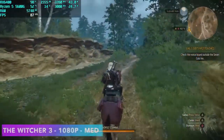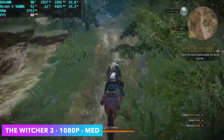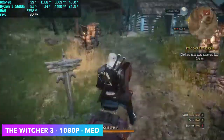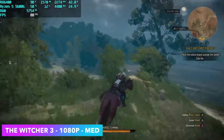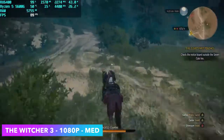Checking out The Witcher 3 at 1080p medium settings with no Hairworks whatsoever — on lower-end cards Hairworks definitely kills performance. But with it set up like this the game still looks absolutely amazing and we're getting an average of 84 fps. You could definitely go with a medium-high mix; you really just need to see what works for you. But even just set at medium, really good performance.